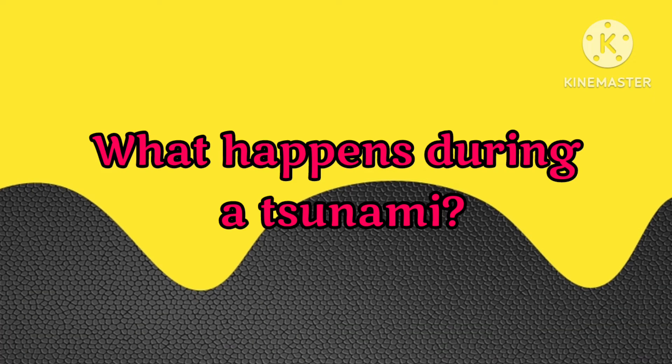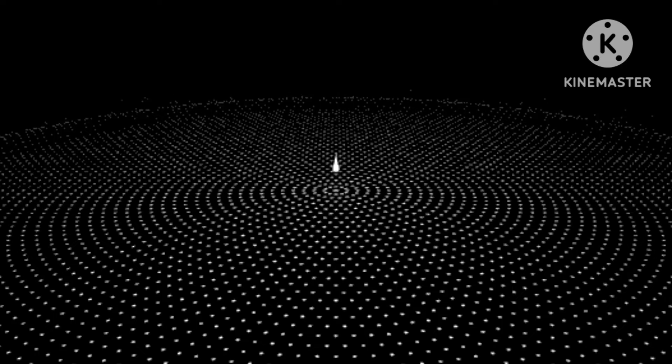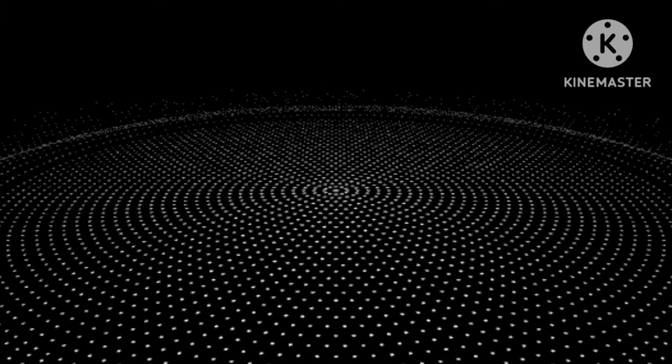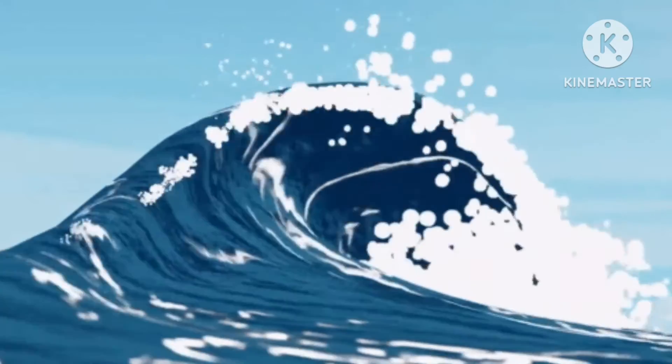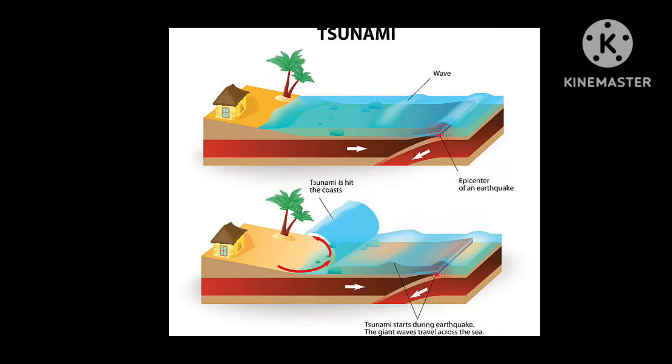Now let's see what happens during a Tsunami. Once the water is moved by an earthquake or other event, large waves like ripples spread out from the point where the water first moved. These waves can move quickly and for very long distances. As the waves travel through the deep parts of the ocean, their crest is usually short — only a few feet tall. This makes it difficult to detect a Tsunami, as they are not necessarily visible under the ocean.